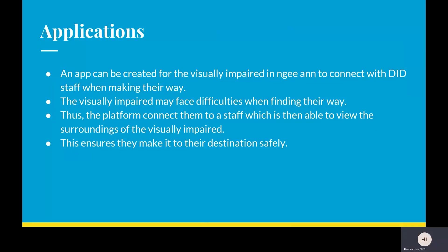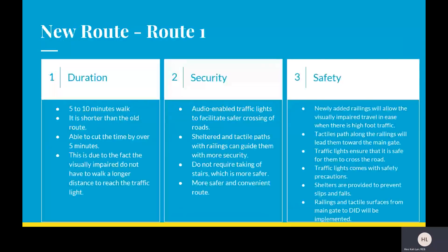We also came up with the idea of using an app. The app can be created for the visually impaired to connect with staff who will be able to view the surroundings of the visually impaired. This platform will help them when they face difficulties finding their way, guiding them from the bus stop to the main gate safely to their destination.